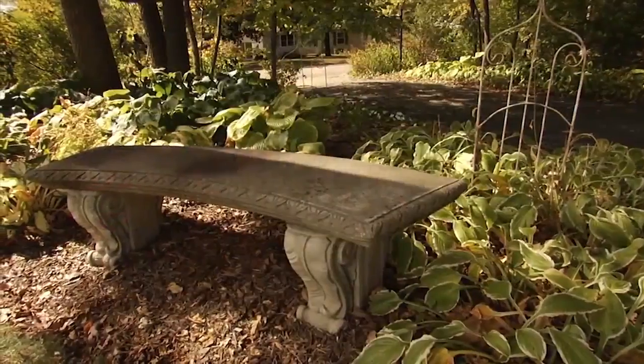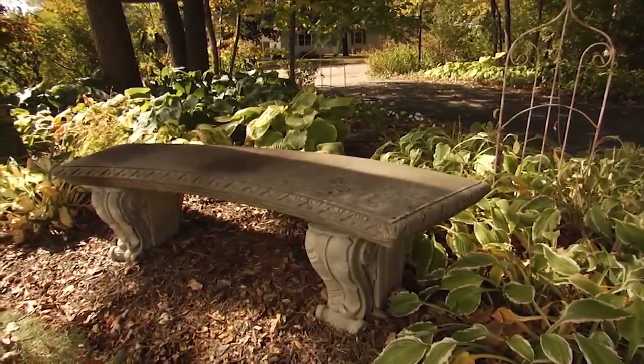Or immerse yourself in the garden by placing a bench in one of your planting beds. I'm Melinda Myers. Check out our website for this and other gardening tips.